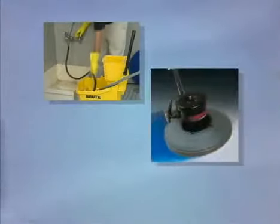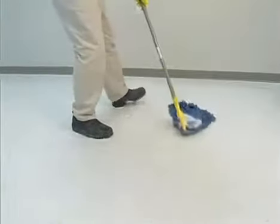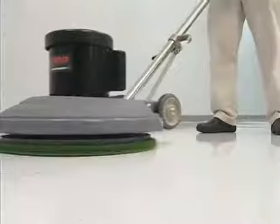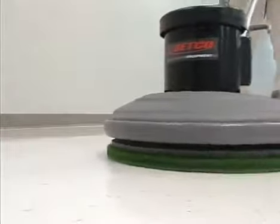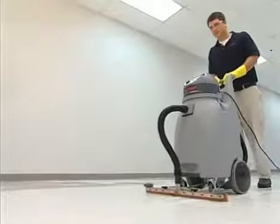If there is still embedded dirt and discoloration, the floor most likely needs to be stripped. If the floor is clean, you're ready to apply new finish. For obstructed areas, or if an auto scrubber is not available, use a mop and bucket, Betco floor machine, and a wet dry vac. Apply the top scrub solution with a mop. Scrub the floor with the standard floor machine using a green or blue pad, and recover the solution with the wet dry vac.